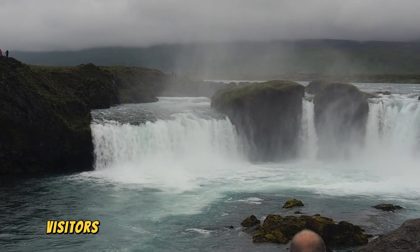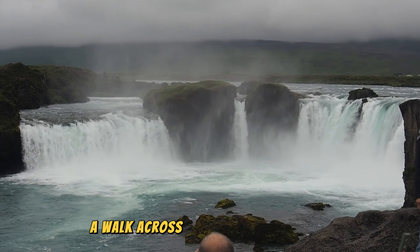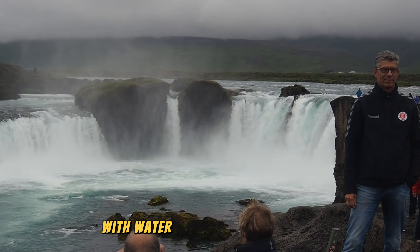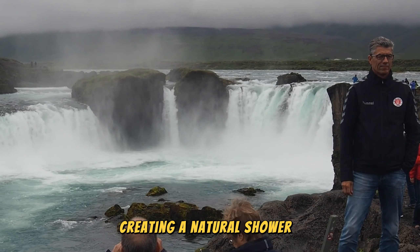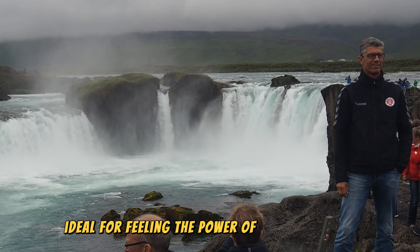Meanwhile, in Zambia, visitors can get up close to the eastern cataract. A walk across the Knife Edge Bridge offers an exhilarating experience, with water spray from the falls creating a natural shower. The proximity makes this side ideal for feeling the power of the waterfall.